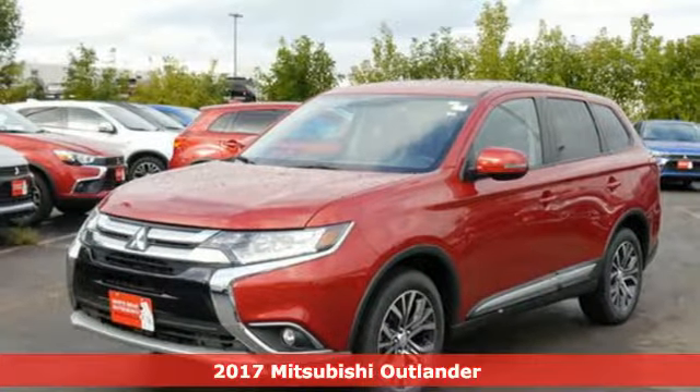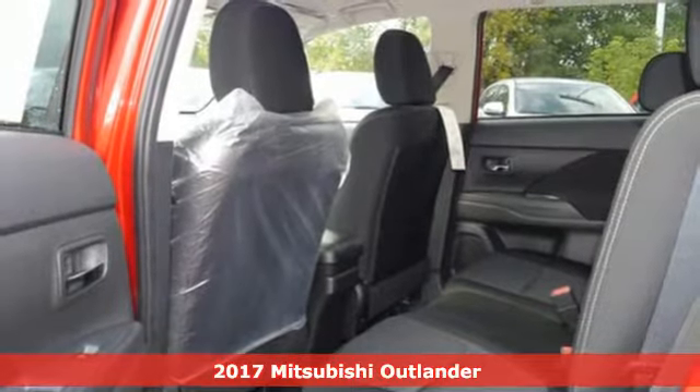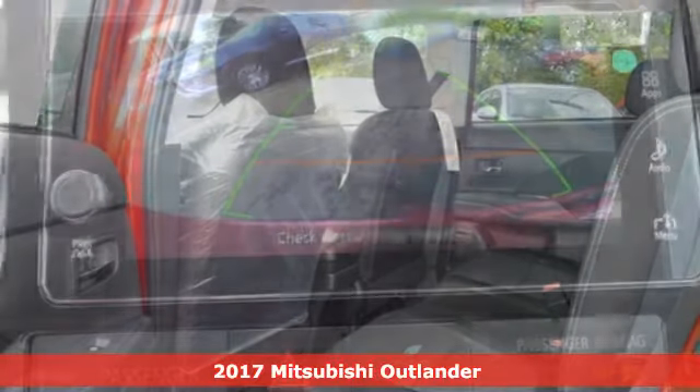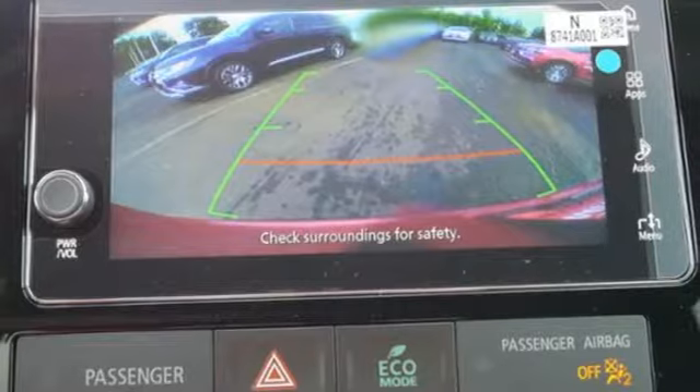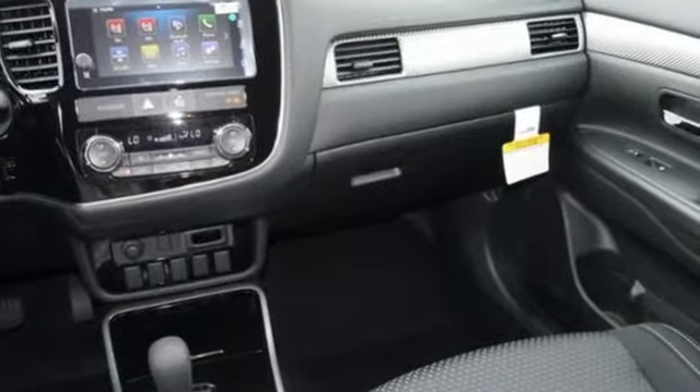Here's a 2017 Mitsubishi Outlander. With room for seven, this Outlander is the family-friendly crossover utility vehicle waiting to hit the trail. Mitsubishi obsessed over every detail to give you the perfect balance of power, performance, and an unforgettable ride.